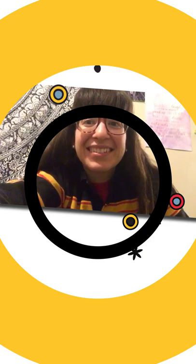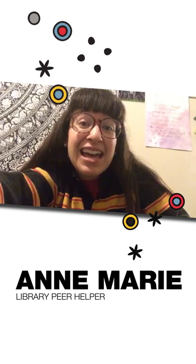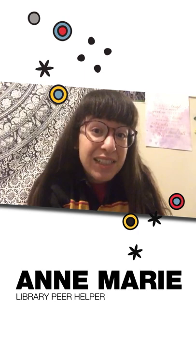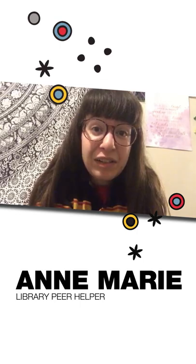Hi, my name is Anne Marie and I'm in my fifth year of child youth and family. I'm one of the learning peer helpers at the library. My top exam study tip for you would be using the learning outcomes as a guide for studying, so you can create questions or a summary sheet based off of these learning outcomes.